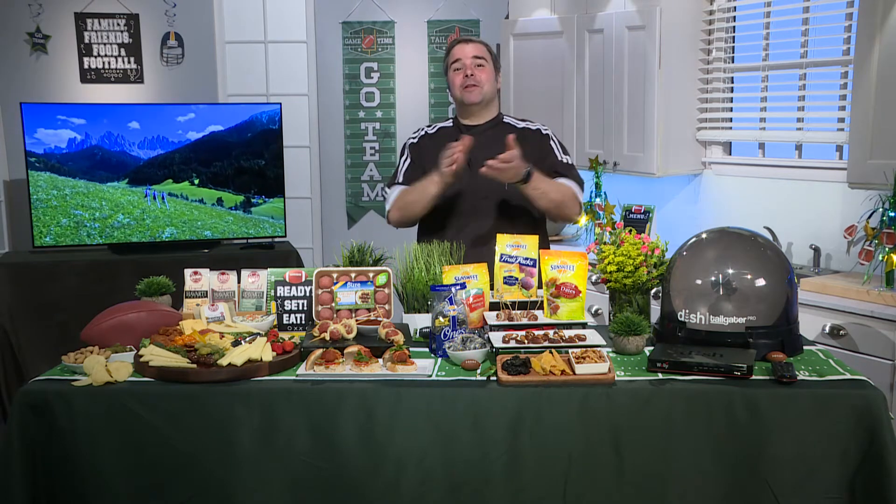No party would be complete without checking in with one of our very favorite guest chefs here on Good Day Live. Chef George Duran always offers great ideas, and I know he's got a few up his sleeve for this year's Super Bowl. Welcome, Chef George, to Good Day Live. Thanks for having me on, Julie. I appreciate it.